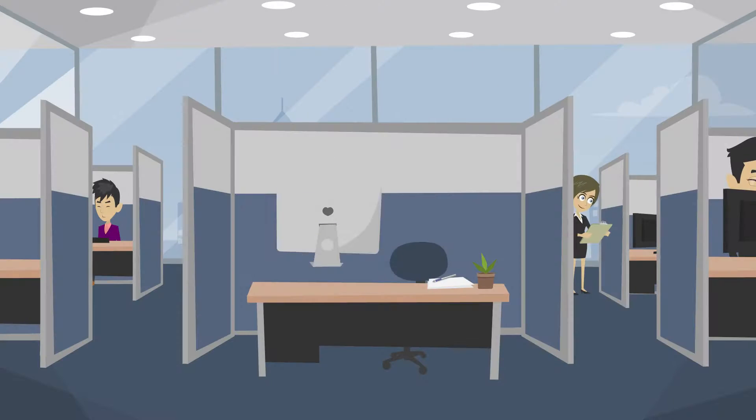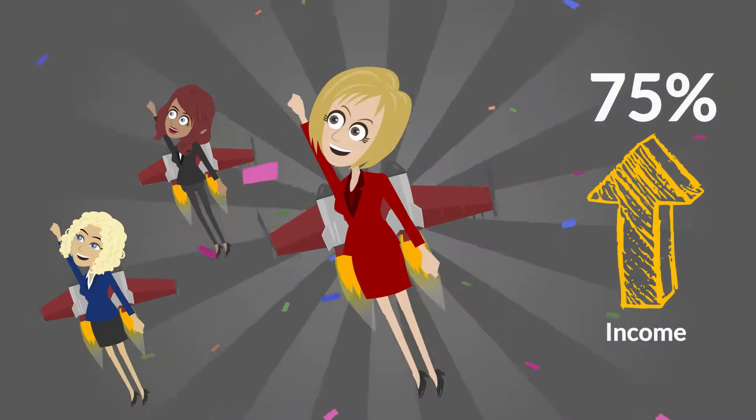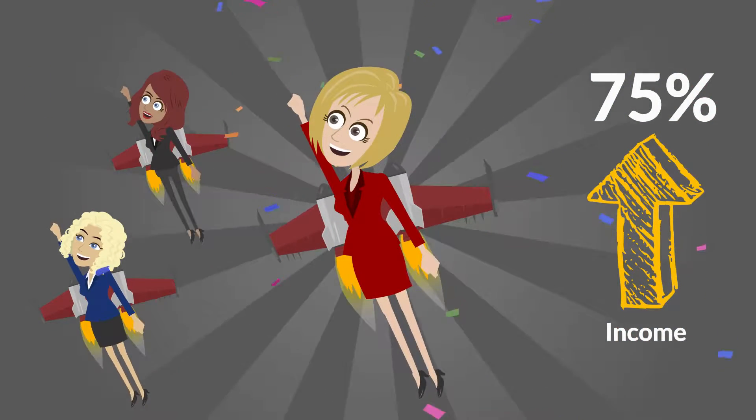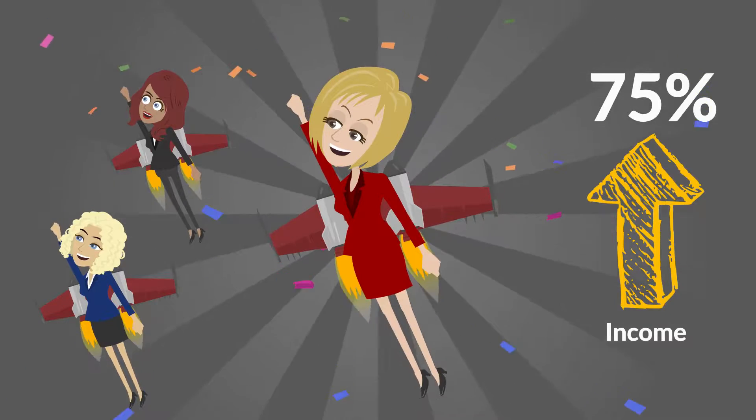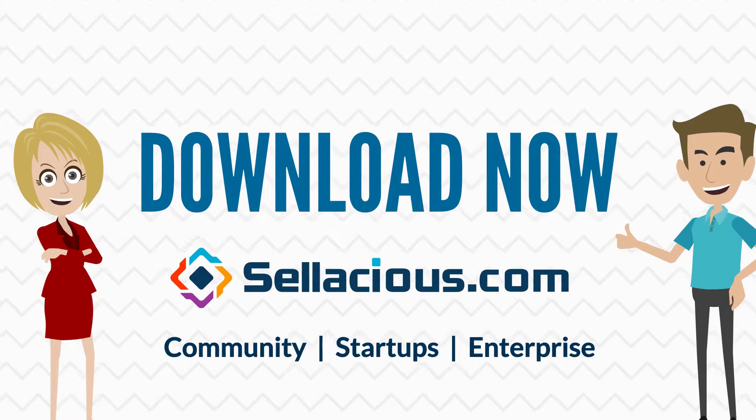Her IT consultant is happy too, as the money he saved his client can now be used to cover marketing costs and Michelle's business growth. The sellers on her website are happy, and Michelle couldn't be happier, as she is earning easy commissions on every product the sellers list or sell.